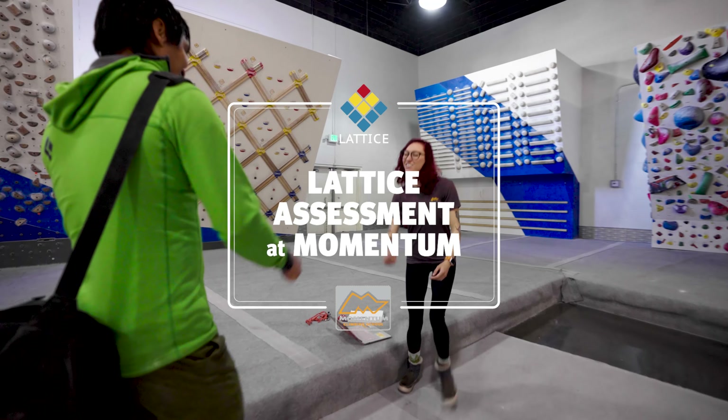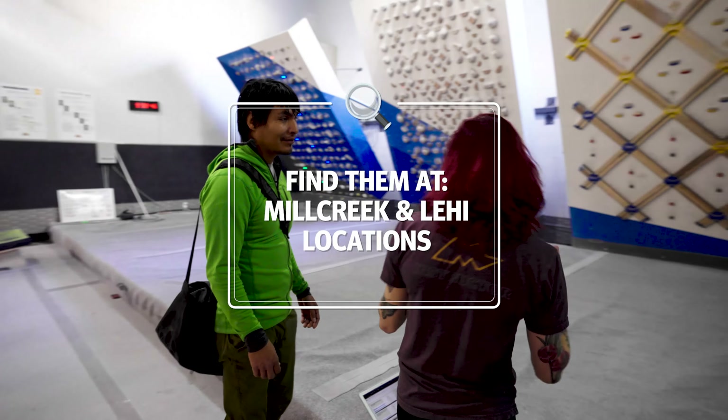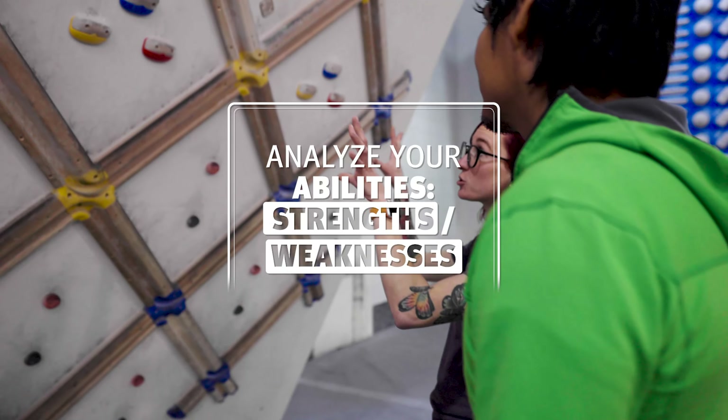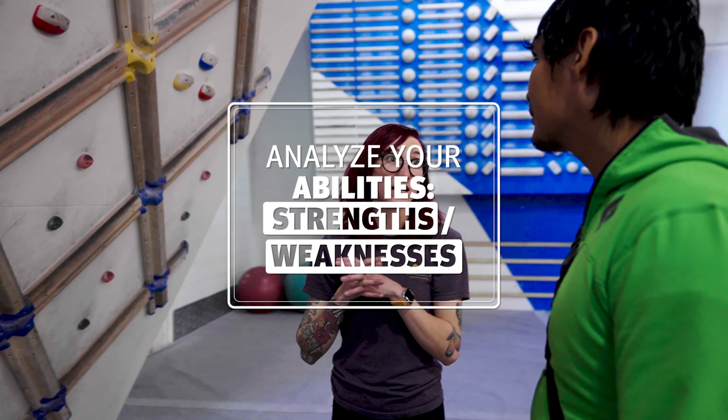Here at Momentum, we are excited to be working with Lattice. The Lattice Board Assessment, which we administer at the Mill Creek and Lehigh locations, is a detailed analysis of a climber's abilities and strengths.